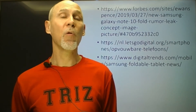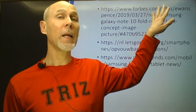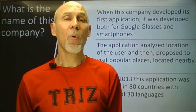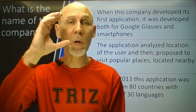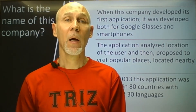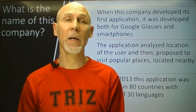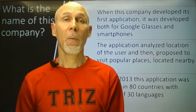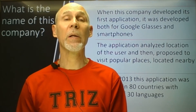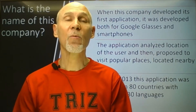When you can see a floating pop-up question in the right corner of the screen, you can click or touch it and select your correct answer. What is the name of this company? When this company developed its first application, it was developed both for Google Glass and for smartphones. The application analyzed users' location and proposed to visit popular places located nearby, ranging from restaurants to museums and other local attractions. By May 2013, this application was available in 80 countries with support of 30 languages.